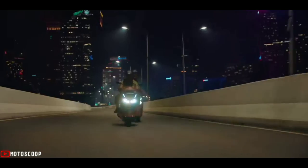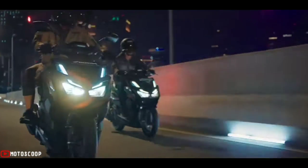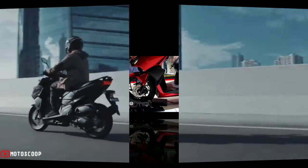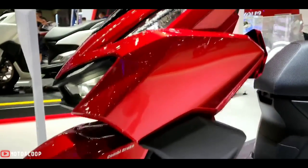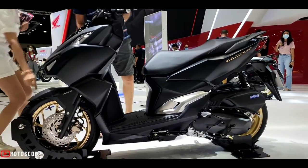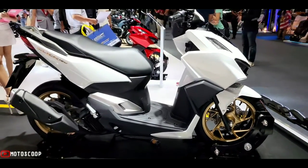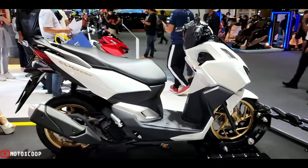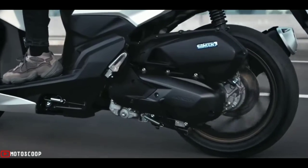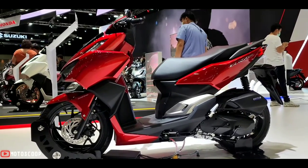The all-new 2022 Honda Click 160. This scooter is not a maxi scooter, but it does sport a large fender that makes it look almost like one. The design features a lot of sharp lines and angles, and also includes a flat footboard for added practicality. The wheels are 14-inch alloy wheels, with front tire size 100/80 and rear 120/70.